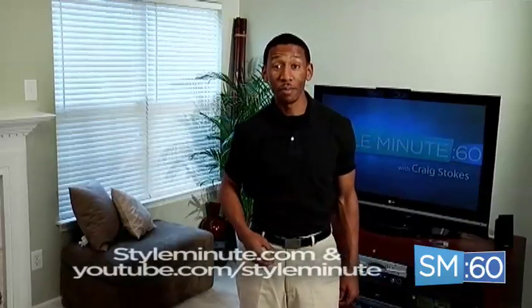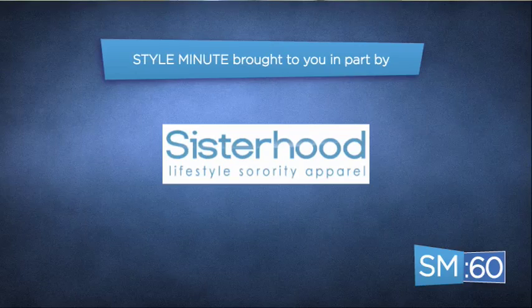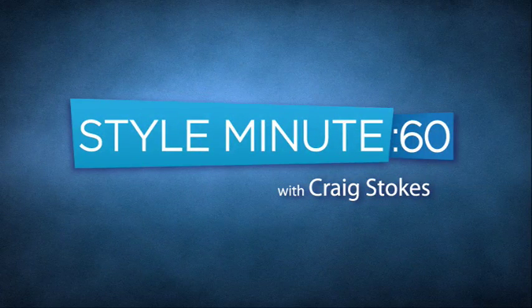To get more advice from me and to catch more Style Minute episodes, visit me online at styleminute.com. You can also hit me up anytime via email at style@styleminute.com. This episode of Style Minute was brought to you in part by Sisterhood — visit them online at shopsisterhood.com. And I'll see you in the next one. Bye.